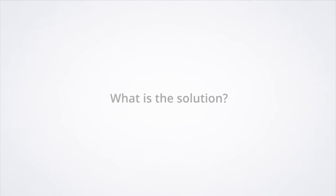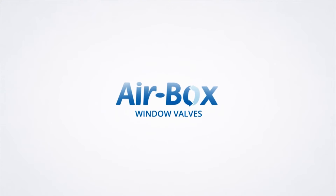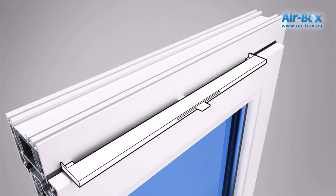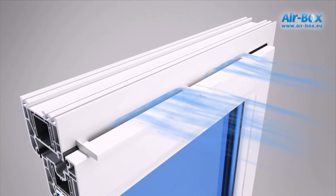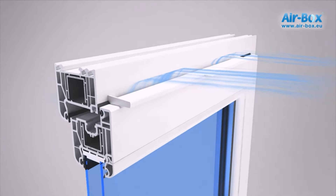What is the solution? In modern construction, sealed windows have been used for many years. On the basis of regulatory documents, designers envisage special devices in the window structures — the supply valves — which ensure the normative airflow and the uninterrupted operation of the natural ventilation system.